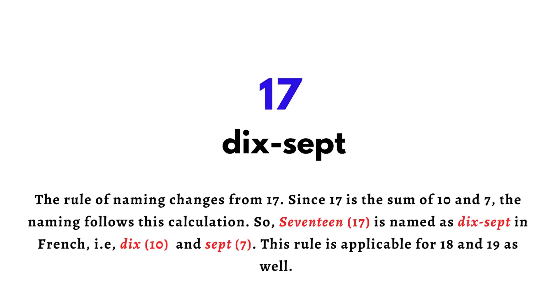The rule of naming changes from seventeen. Since seventeen is a sum of ten and seven, the naming follows this calculation. So seventeen is named as 'dix-sept' in French — that is ten and seven.